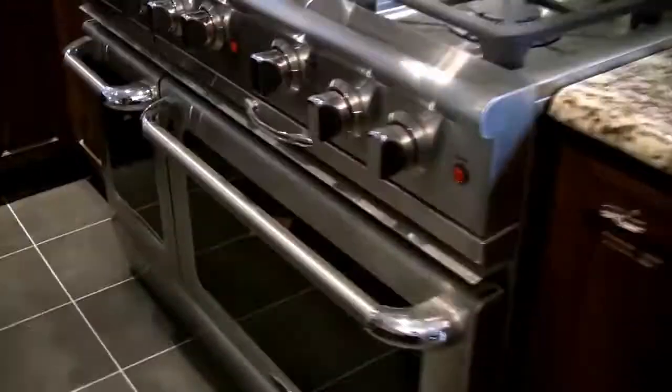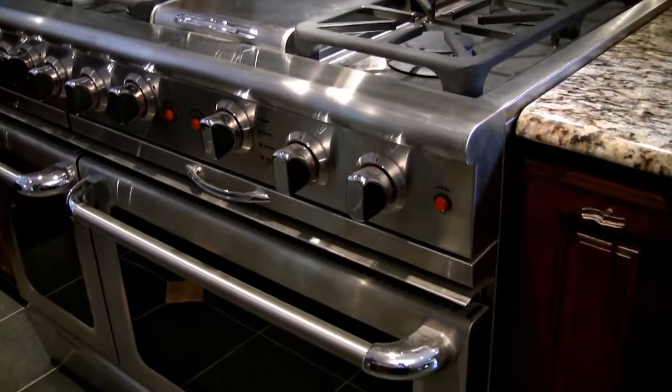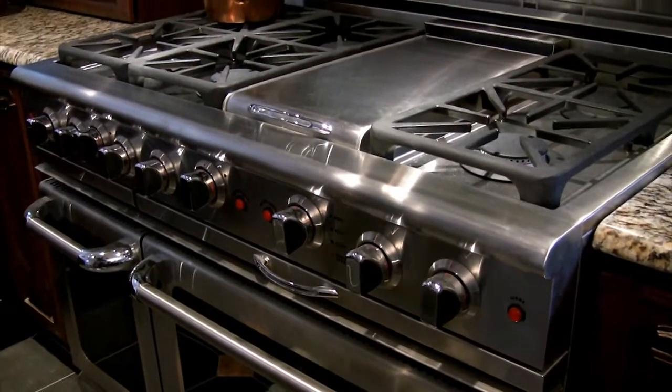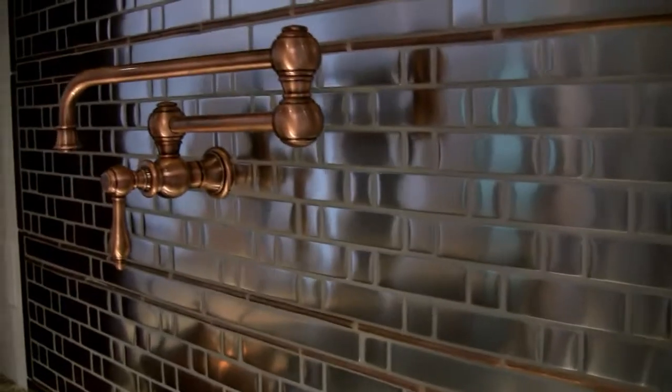Over here we have what looks like some sort of industrial setup — a 28-inch commercial range. The backsplashes are all stainless steel tiles, and there's a pot filler as you can see.